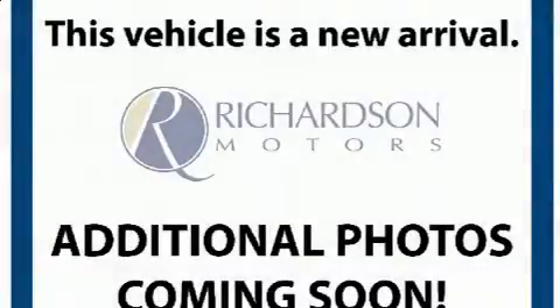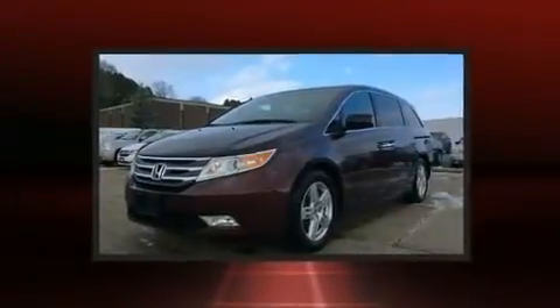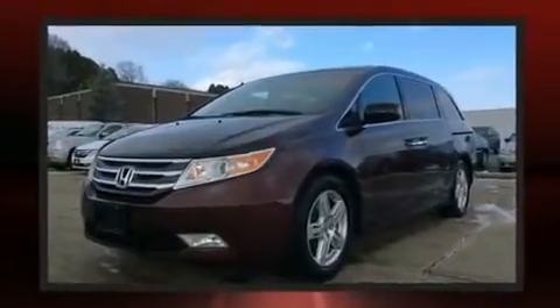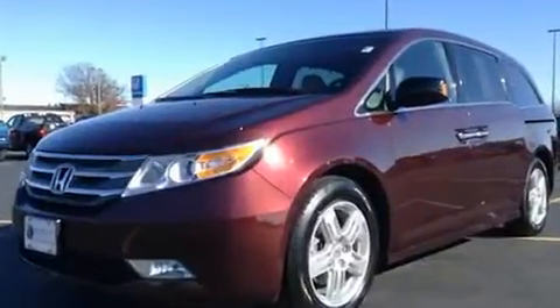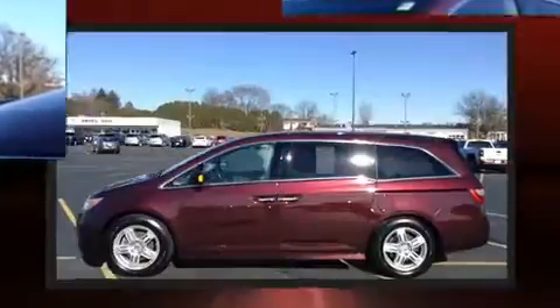Come test drive this 2011 Honda Odyssey. A 3.5-liter V6 engine pairs with a sophisticated six-speed automatic transmission, providing a spirited yet composed ride and drive. A wealth of standard features means that you no longer have to sacrifice.